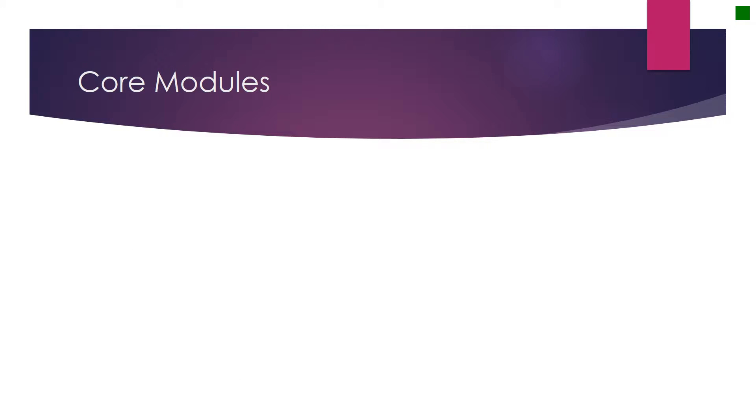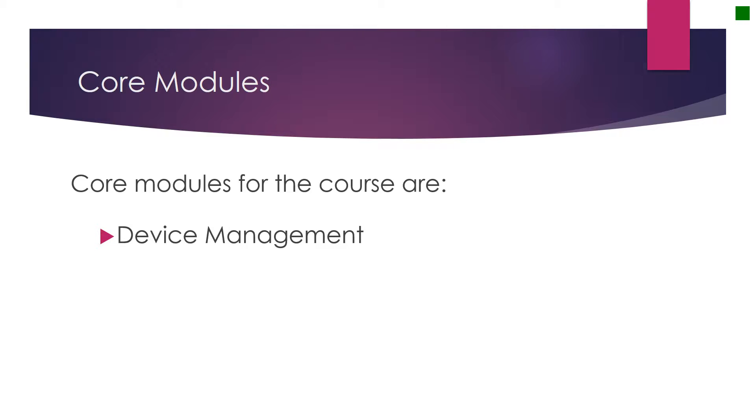The foundation of the course are the core modules. The first core module is that of device management. In many schools, there are now bring your own device schemes, and students are regularly bringing mobile devices into the classroom to assist them with their education. We think it's very important that students know what functionality their machines have, and indeed how to use them. For example, are they backing them up? Are they able to secure their data? And also, are they able to use cloud technology to organise themselves?